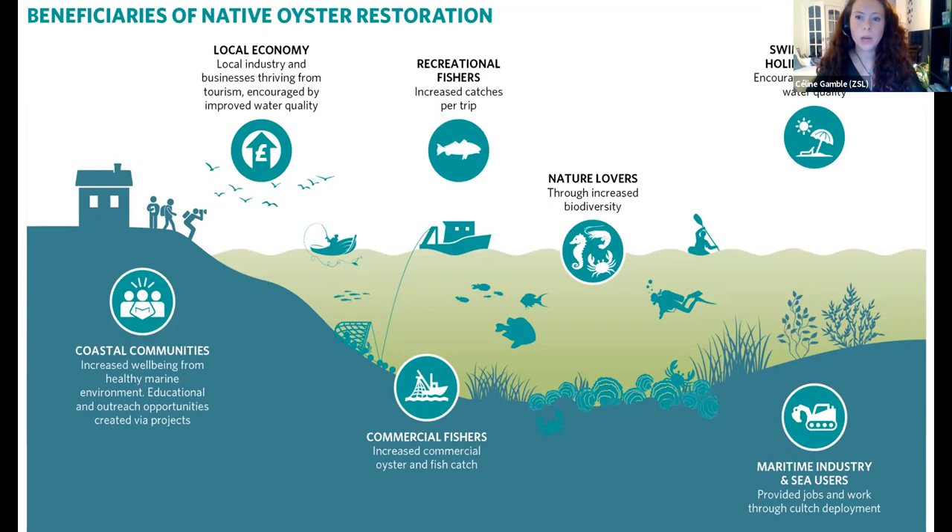Restoring native oysters has benefits for a huge range of stakeholders including the local economy, recreational fishers, coastal communities, commercial fishers, as well as nature lovers, swimmers, and holidaymakers.